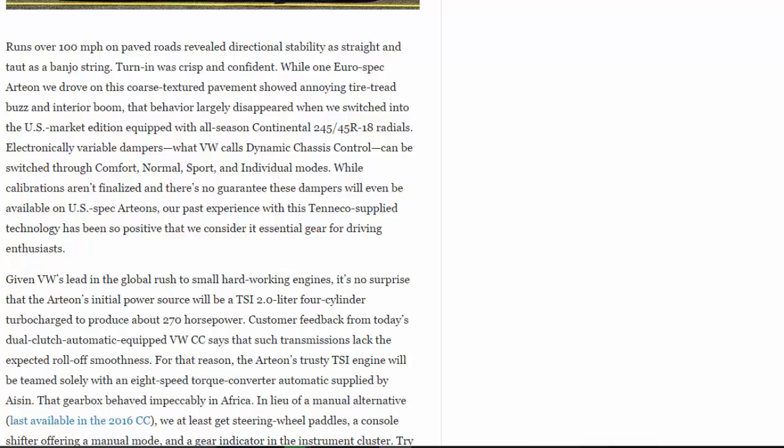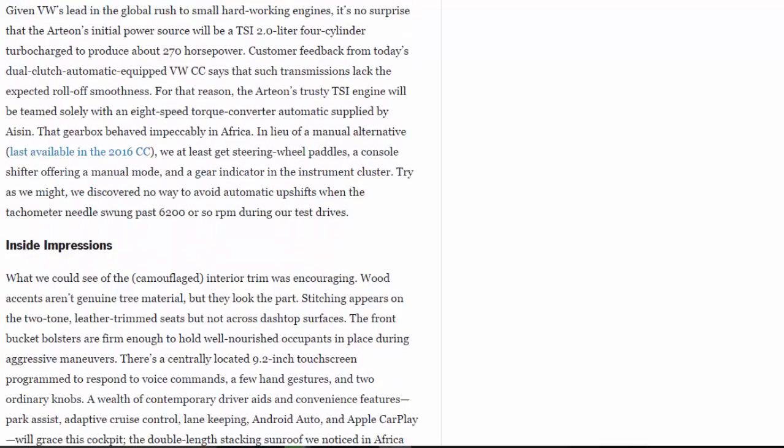While calibrations aren't finalized and there's no guarantee these dampers will be available on U.S.-spec Arteons, our past experience with this Daimler-supplied technology has been so positive that we consider it essential gear for driving enthusiasts. Given VW's lead in the global rush to small, hard-working engines, it's no surprise that the Arteon's initial power source will be the TSI 2.0-liter four-cylinder turbocharged to produce about 270 horsepower. Customer feedback from the dual-clutch-equipped VW CC says such transmissions lack expected roll-off smoothness, so the Arteon's trusty TSI engine will be teamed solely with an 8-speed torque-converter automatic supplied by Aisin.